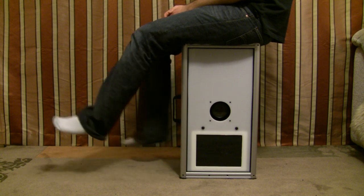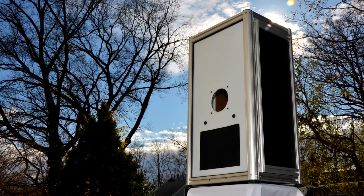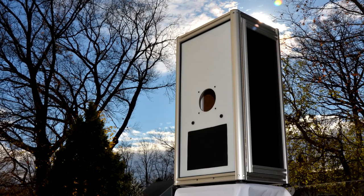We built the hardshell to be durable and last a really long time. We can't wait to see what you do with it.